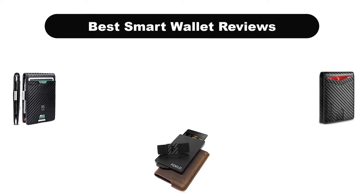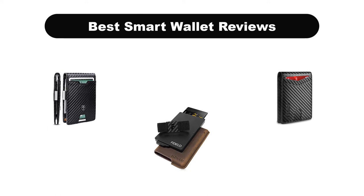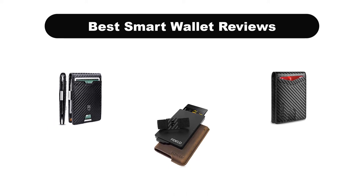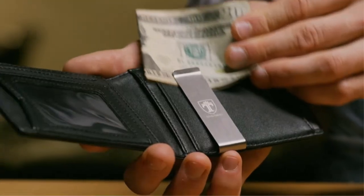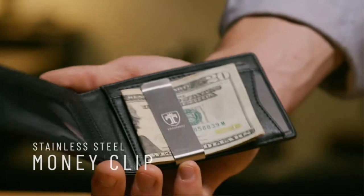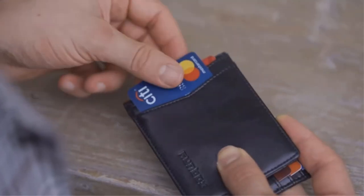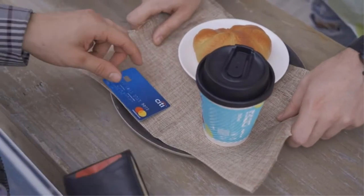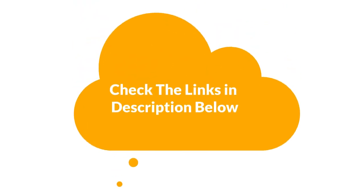Hello everyone. Today we are covering the 5 best smart wallets on the market, which are the best for you considering some unavoidable factors that you might miss out without watching this video. Here we are going to give you an impartial review to find the best from a plenty of irrelevant products. For more information and updated pricing of the products mentioned in the video, make sure to check the links in the description below. So let's get started.